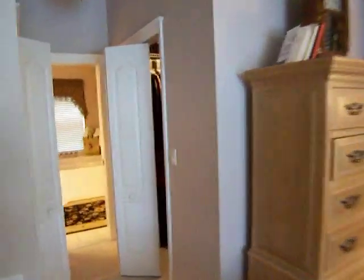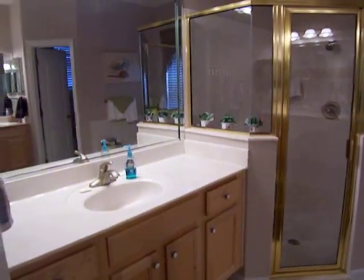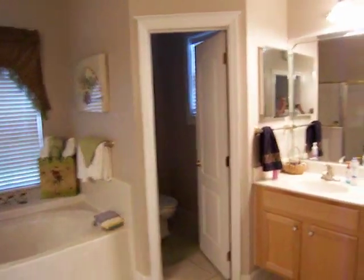To the left, we have the master suite. It also has sliders to the pool. We have his and her closets on the left and the right here. Notice the high ceilings in this home. We also have the deluxe master suite bath with a shower, garden tub, tray ceiling, private lavatory, and dual vanities.